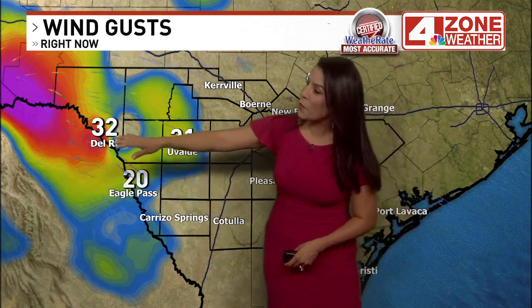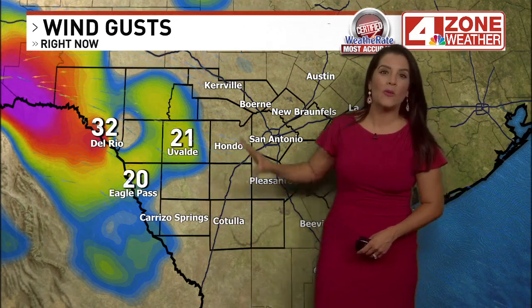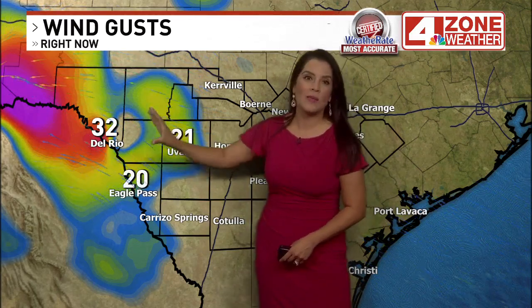Highest winds along the border — seeing wind gusts up over 30 miles an hour in Del Rio, about 20 miles an hour in Uvalde and Eagle Pass. That's where it's going to stay windy through the morning, still feeling some energy from Herald. Herald is now a tropical depression, with the center of the storm sitting right about there.